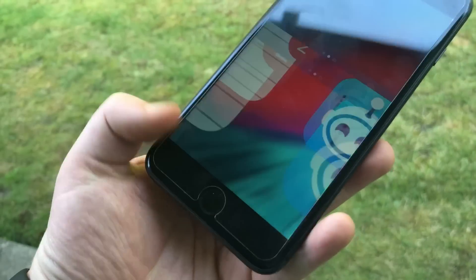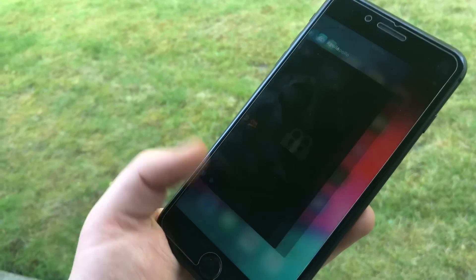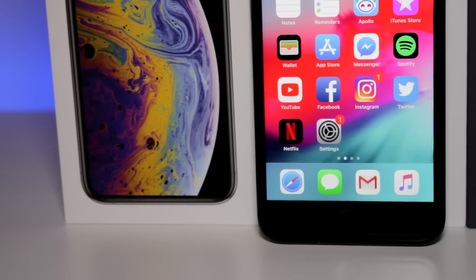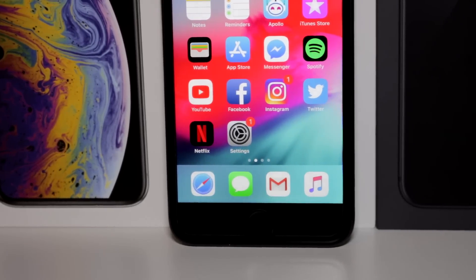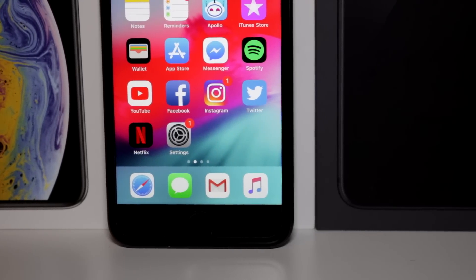The iPhone 8 again features the last home button on an iPhone and has a very, very fast Touch ID. It's great, convenient, and to be honest, I think I still prefer this over Face ID, although it is a close call. The home button is capacitive, which means that it isn't actually a button, but will instead vibrate when you push it to mimic a click. This is the same as what we saw on the iPhone 7, and it feels good. Plus, less moving parts means less breakable parts, so I have no complaints here.